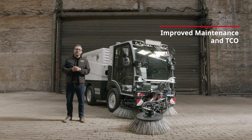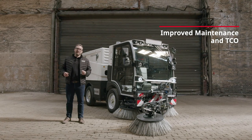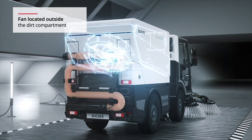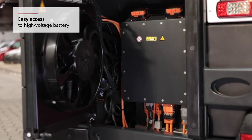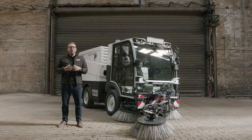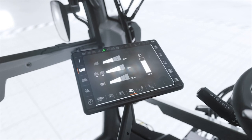With uptime more critical than ever, looking after the V20 series is easier than ever. The fan is conveniently located outside the dirt compartment, reducing wear and tear. The brush arms are maintenance-free, and battery components in the V20E can be accessed with ease, helping to offer a lower total cost of ownership. Any problems are quickly diagnosed by the CSEN system.